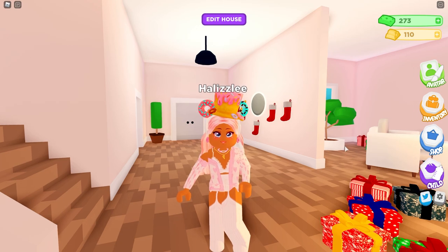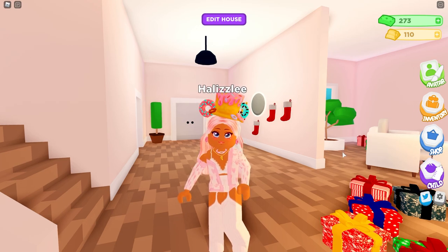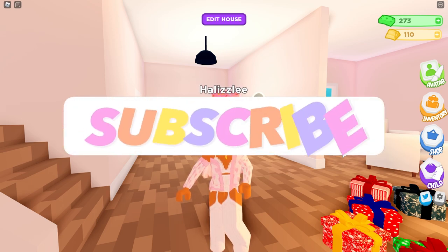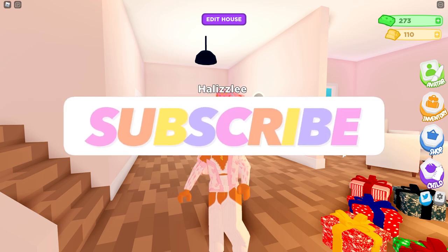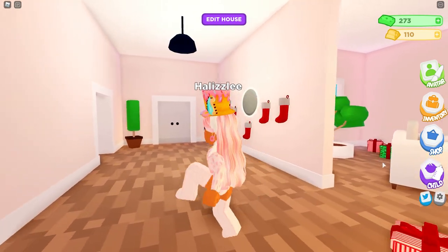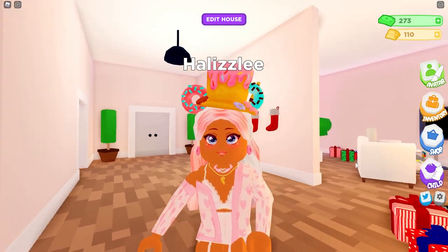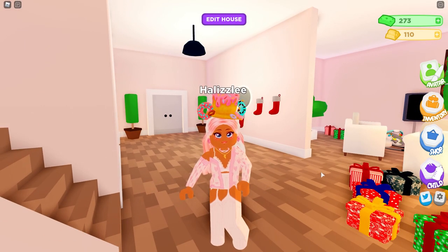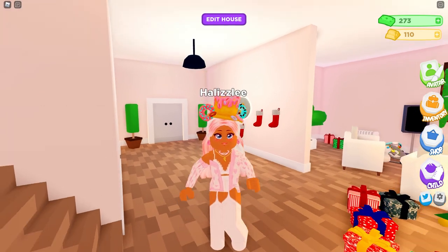That's going to be the end of this video! I really hope you guys enjoyed — give this video a big like if you're excited for Parenthood and to see what else they add. Make sure to hit that subscribe button, and if you're new I'd love to have you as part of our Donut Squad. I love you guys — you guys are my donuts. I'll see you next time, bye!